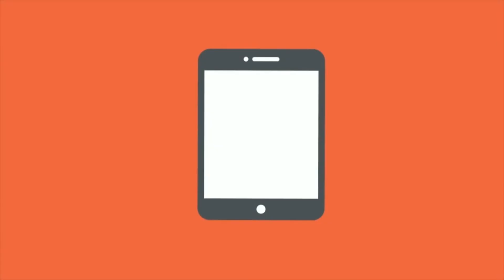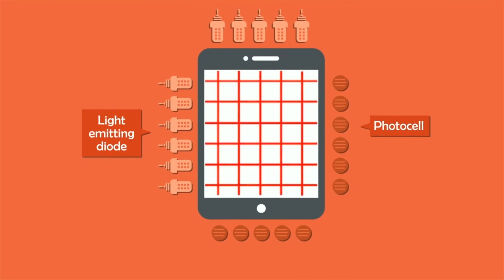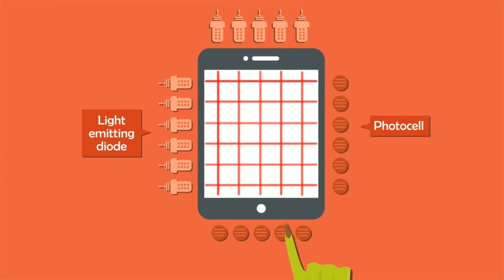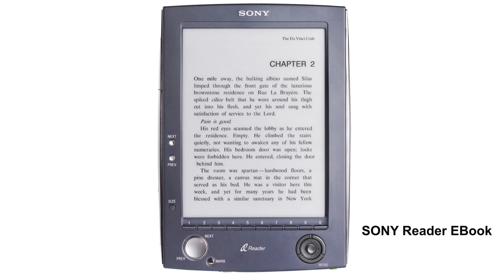Infrared touch screens work just like an intruder alarm. They use a grid pattern of LEDs and light detector photocells arranged on opposite sides of the screen. The LEDs shine light in front of the screen, but when you touch the screen at a certain point, you interrupt the beams. A chip inside calculates which beams you interrupted. Sony Reader ebooks use infrared touch screens.